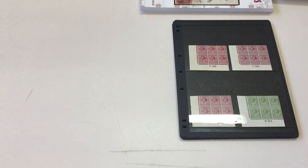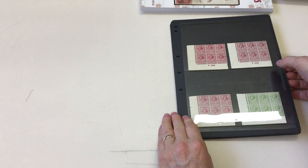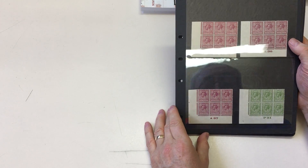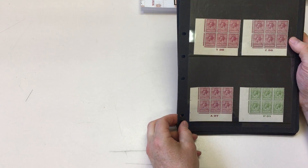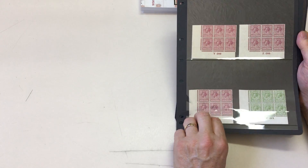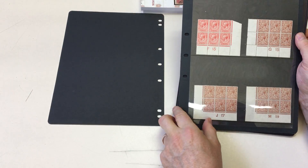Abacus Auction sale 231, video file for lot 1029, which is George V control blocks of six. Most people would agree these are more attractive than singles or pairs and might be seen as the optimal way of collecting these.